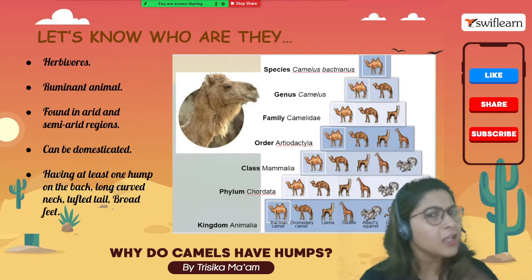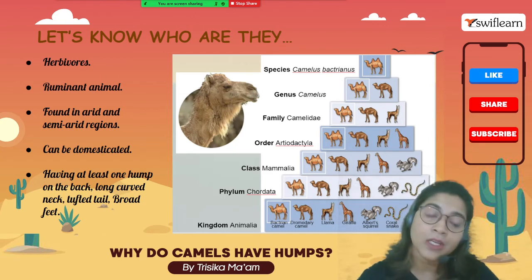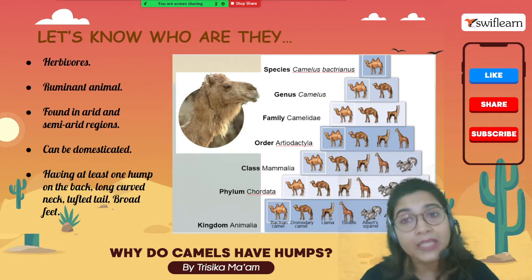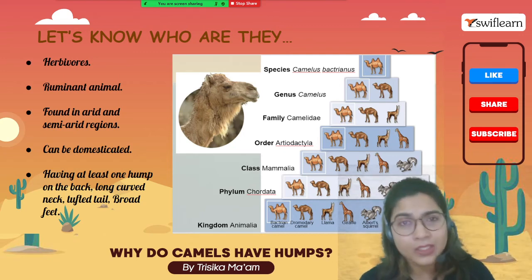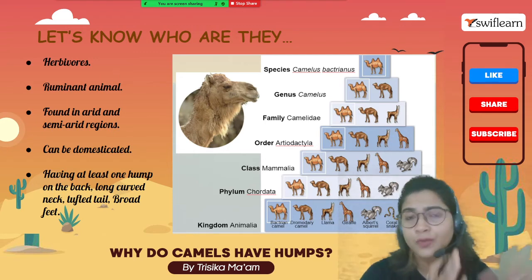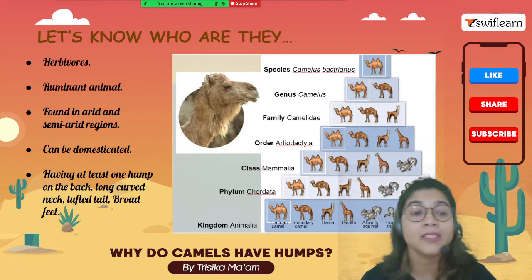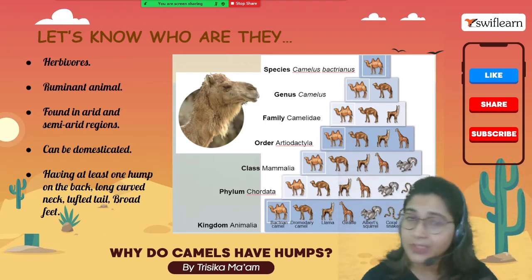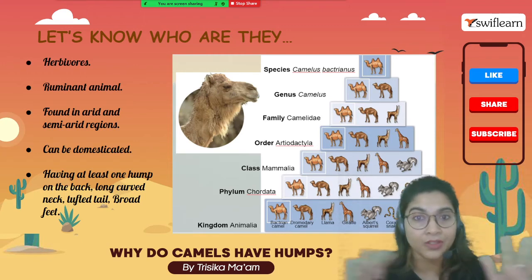In India, you will find camels in the Thar Desert. They can be domesticated — we get milk from camels, we get their fur which is used to make different cloths in textile industries, and they are very useful for transportation in the desert, transporting people as well as huge loads of luggage from one place to another. They have at least one hump, sometimes two humps, a long curved neck, a tufted tail, and broad feet.